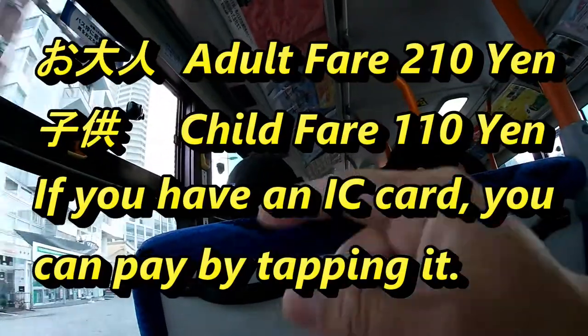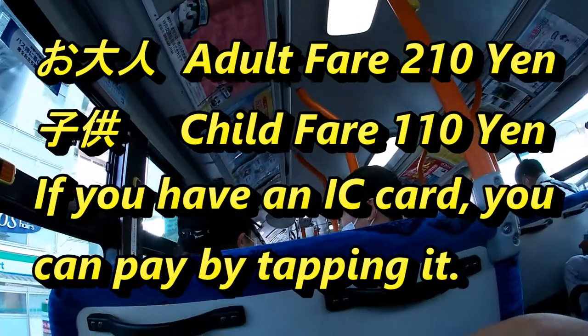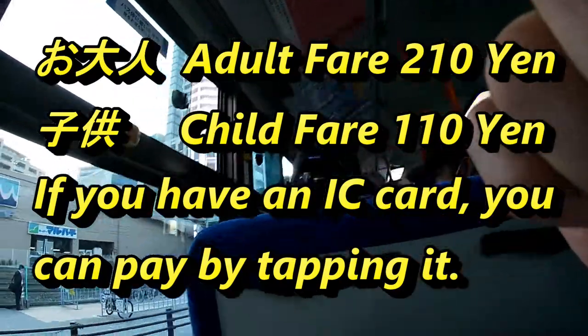Going back to the fares, I have to pay 210 yen. That is the price of an adult fare. And for children it's 110 yen.